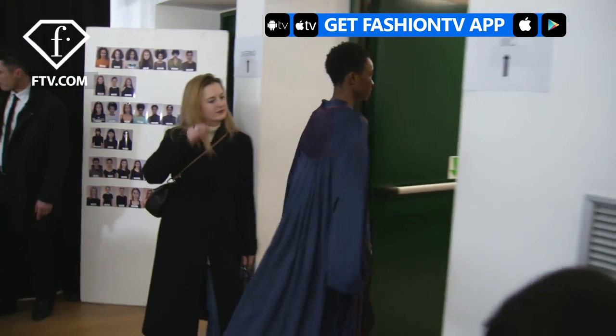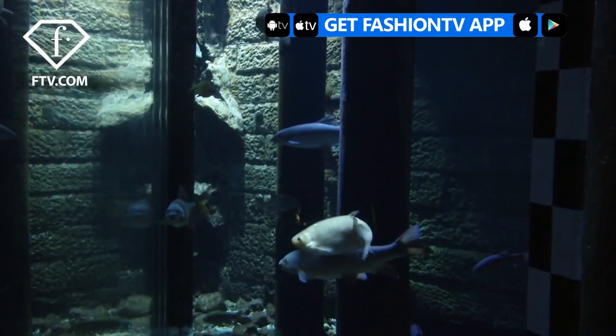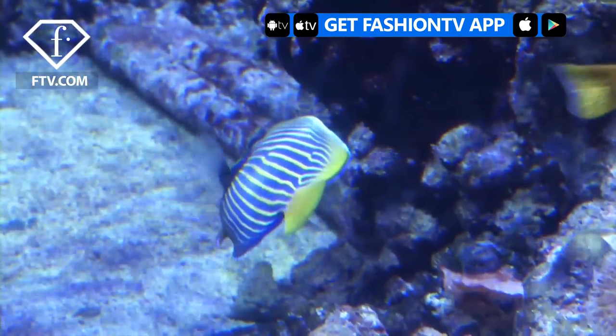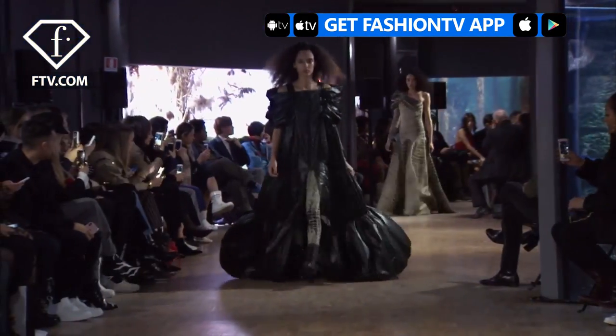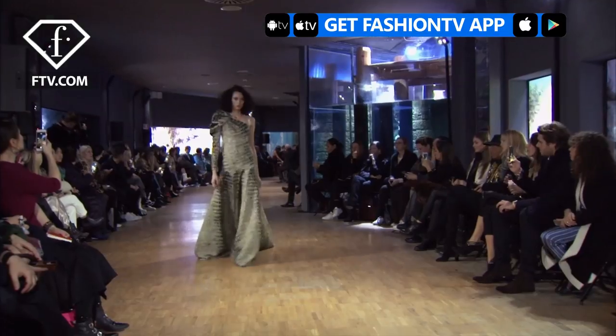I love Fashion TV. My name is Goga Ashkenazi and you are welcome to the Vionnet show. This collection is inspired by the metamorphosis of a mermaid, which is a Japanese old text from the end of the 17th, beginning of the 18th century. I feel like a mermaid.